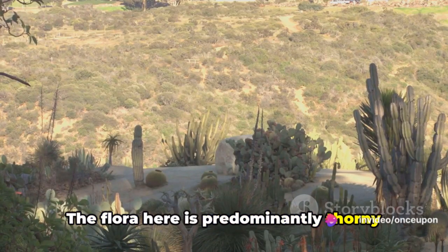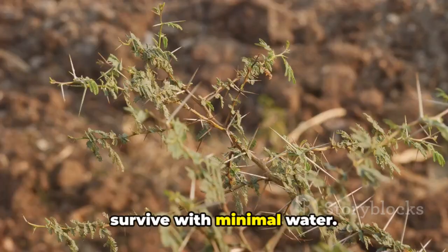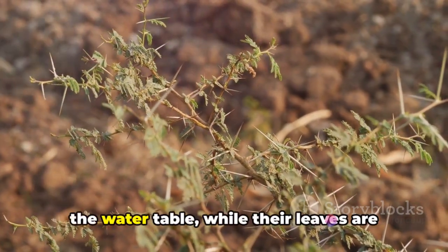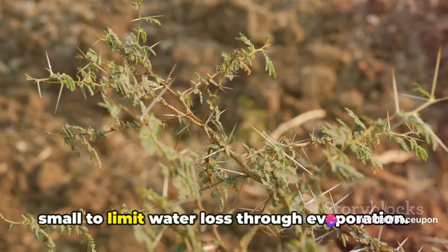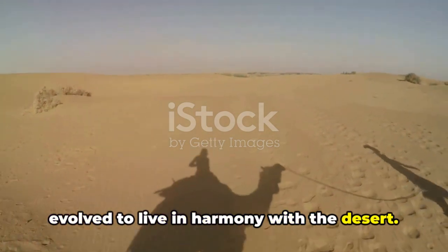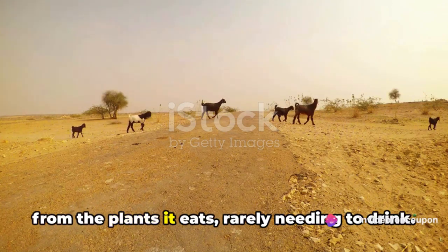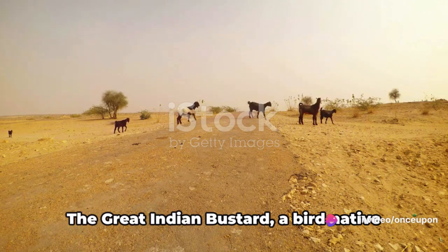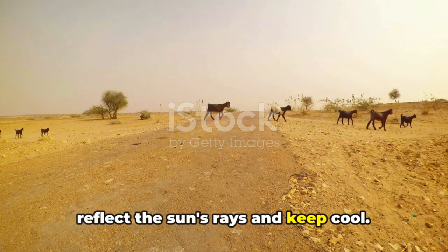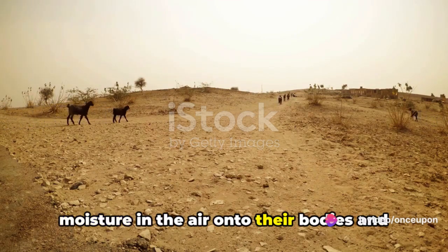The flora here is predominantly thorny bushes, cacti, and grasses, all of which have developed unique mechanisms to survive with minimal water. For instance, the roots of these plants run extraordinarily deep, reaching down to the water table, while their leaves are small to limit water loss through evaporation. Similarly, the fauna of the Thar has evolved to live in harmony with the desert. The Indian gazelle, or chinkara, has adapted to obtain all the water it needs from the plants it eats, rarely needing to drink. The great Indian bustard, a bird native to this region, has a lighter color to reflect the sun's rays and keep cool. Even the insects, like the darkling beetles, have evolved to condense the moisture in the air onto their bodies and then drink it.